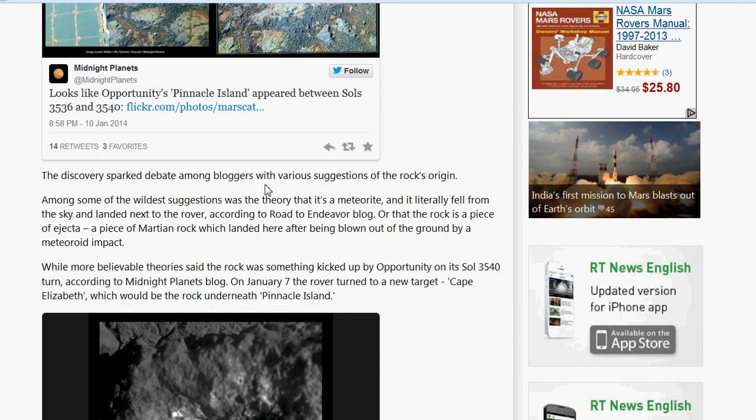There's debate among bloggers with various suggestions of the rock's origin. Among some of the wildest: the theory that it's a meteorite that literally fell from the sky and landed next to the rover, according to the Road to Endeavor blog; or that the rock is a piece of ejecta — mushroom rock — which landed after being blown out of the ground by a meteoroid impact. More believable theories say it was kicked up by Opportunity on its Sol 3540 turn, according to Midnight Planets blog. On January 7th, the rover turned to a new target, Cape Elizabeth, which would be the rock underneath Pinnacle Island.